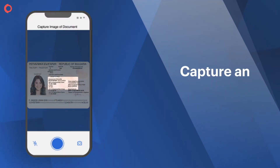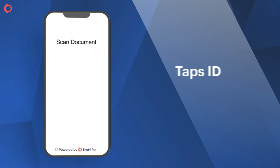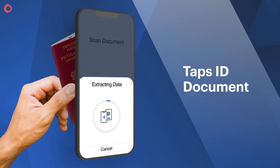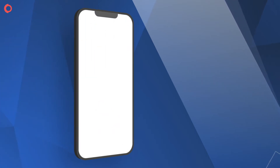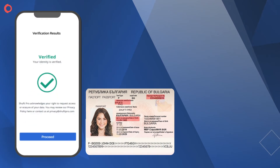The end user captures the image of their NFC enabled ID document, then taps the NFC enabled ID document against their phone. Shufti Pro matches the data from the NFC chip with document data, and verification results are delivered in real time and updated in the back office.